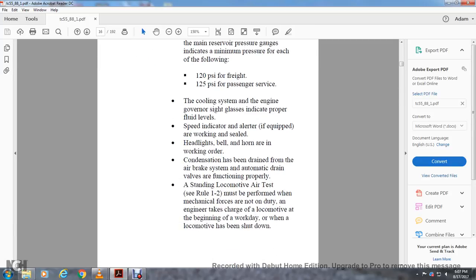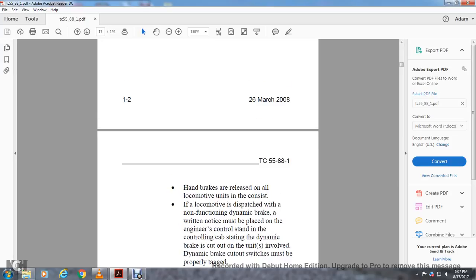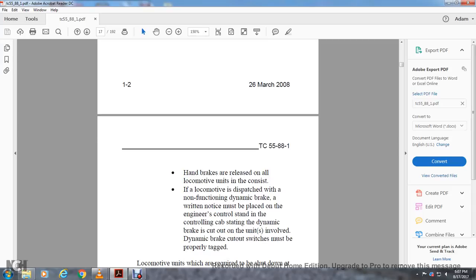A standing locomotive air test (see Rule 1-2) must be performed when mechanical forces are not on duty, when an engineer takes charge of the locomotive at the beginning of the workday, or when the locomotive has been shut down. Handbrakes are released on all locomotive units. If the locomotive is dispatched with a non-functioning dynamic brake, a written notice must be placed on the engineer's control stand stating the dynamic brake is cut out.